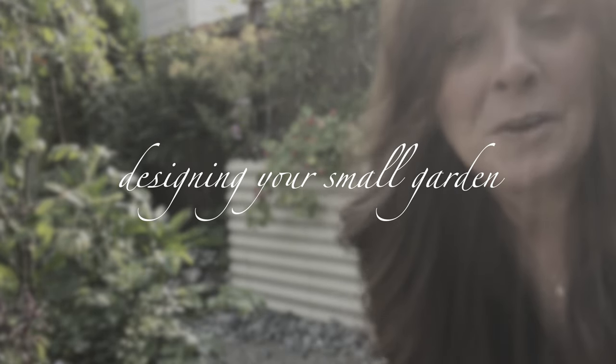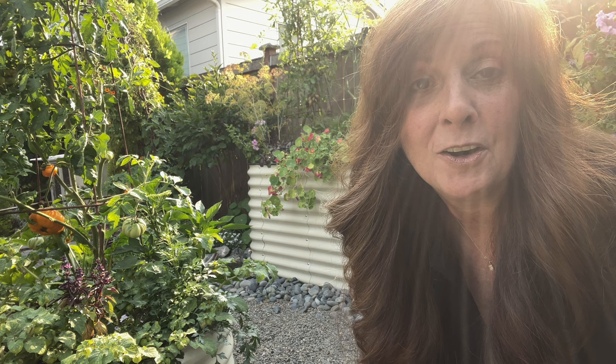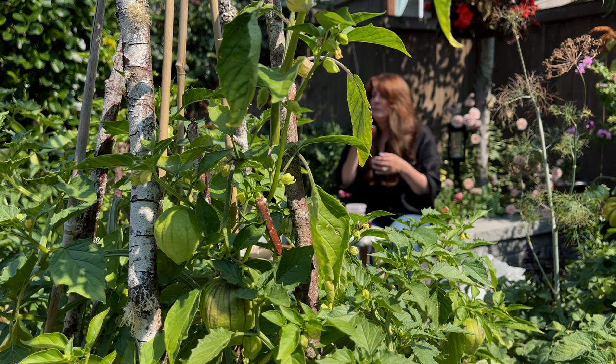This is my small garden area where I grow flowers and vegetables. Today I'm going to show you how you can come up with an amazing idea that fits your lifestyle. I'm going to show you my garden, what I've done in this area, and how you can apply some of these ideas into your own space. We're going to go through 10 steps that are going to help you create your own garden oasis.